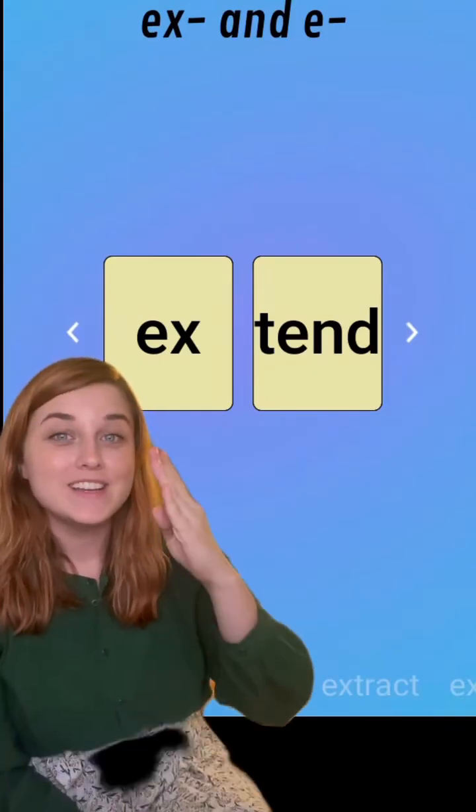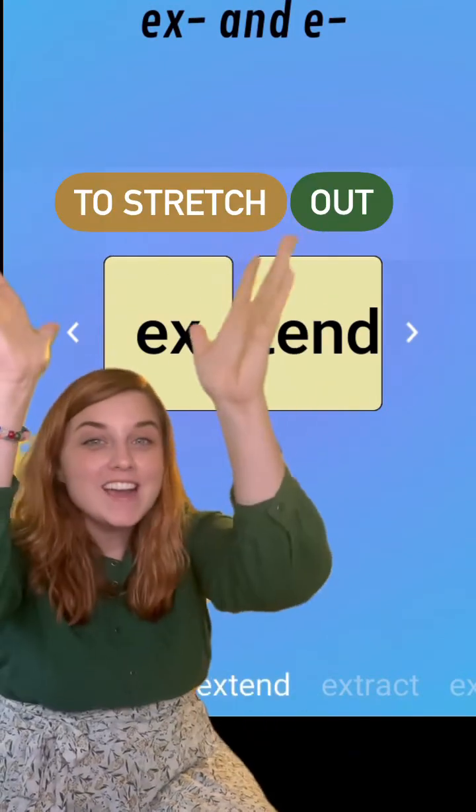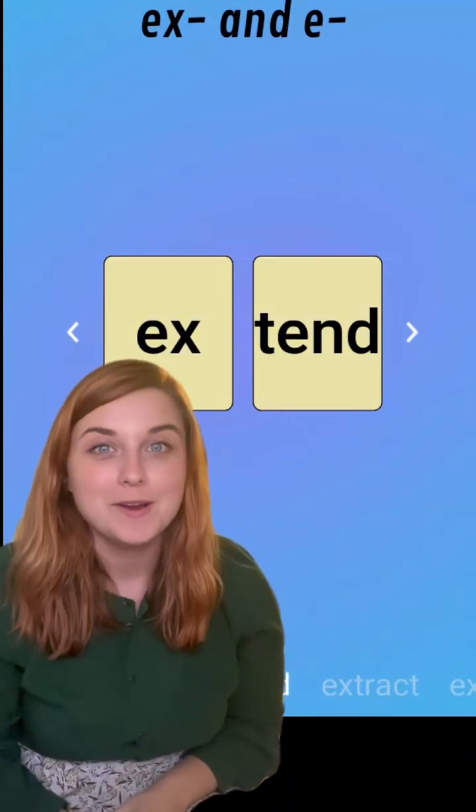Last up we have 'extend,' which means to stretch out — as in 'she extended her arms as high as she could to try to reach the monkey bars.'